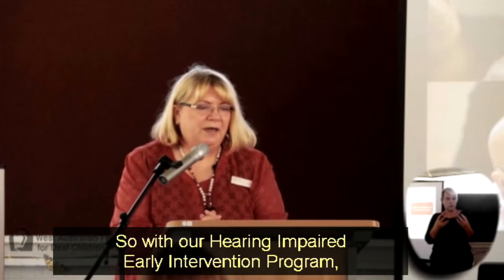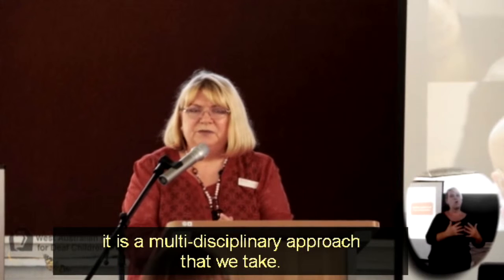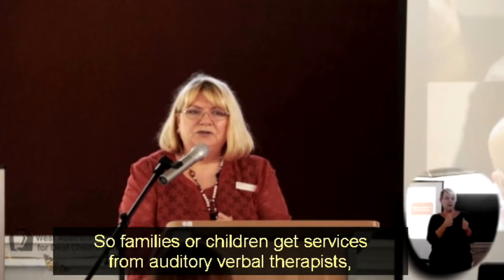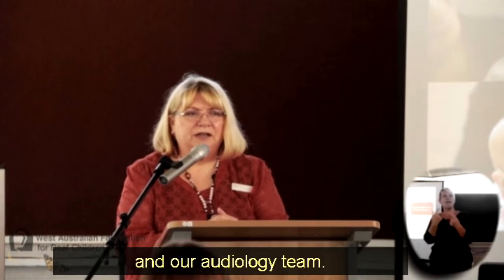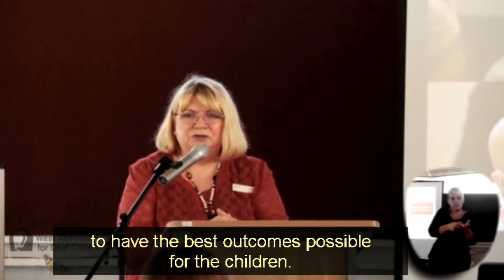With our hearing impaired early intervention program, it is a multidisciplinary approach that we take. Families and children get services from auditory verbal therapists, speech pathologists, psychologists, and occupational therapists, and our audiology team. They all work together to have the best outcomes possible for the children.